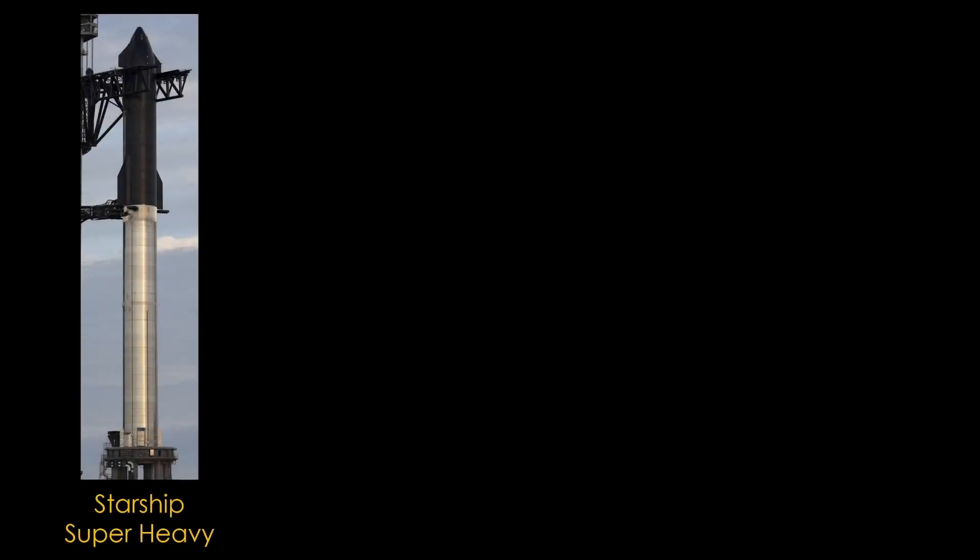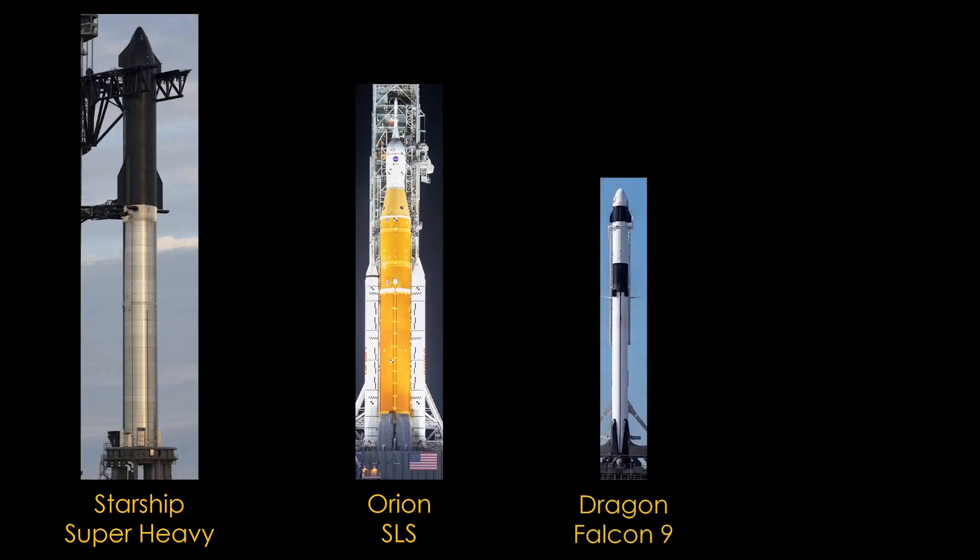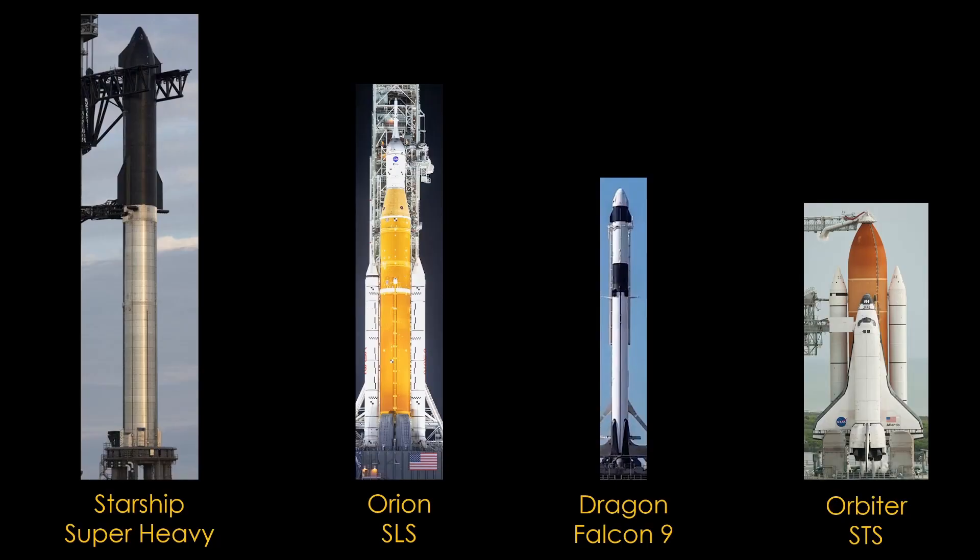For this discussion, we're going to look at four different launchers and contrast their abort systems and options. We start with the Starship crew vehicle launched on top of the Super Heavy booster. Next is the Orion capsule launched on top of the SLS rocket. Third is the Crew Dragon capsule on top of the Falcon 9 rocket. And last is the Space Shuttle Orbiter on top of — well, next to the rest of the space transportation system.